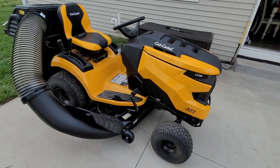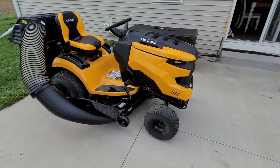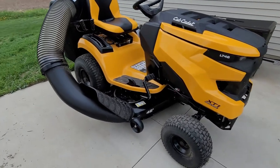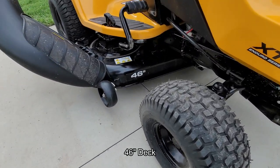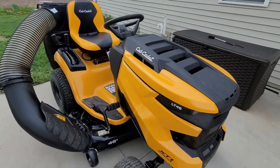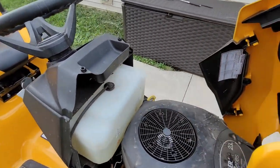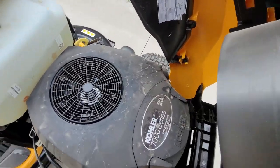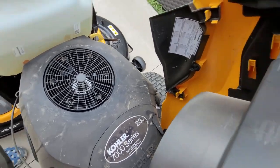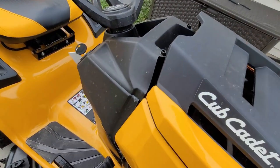It's pretty windy out here right now, so if you hear the wind, I'm sorry. This is the Cub Cadet XT1 Enduro LT46. It's got the 42-inch deck. Engine-wise, it's got the Kohler 7000 engine, 23 horsepower. I believe it's a six-gallon gas tank.